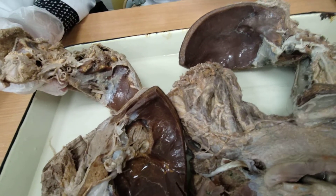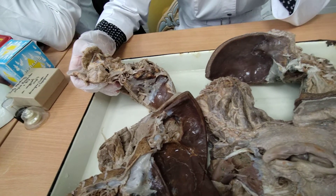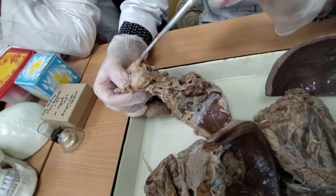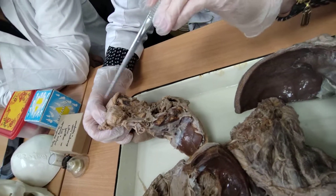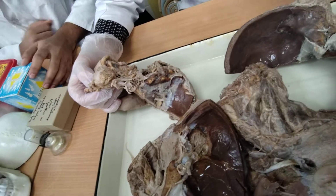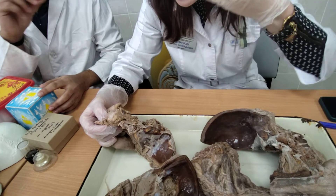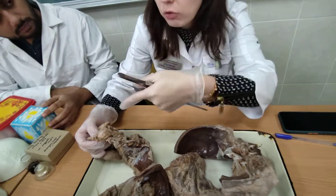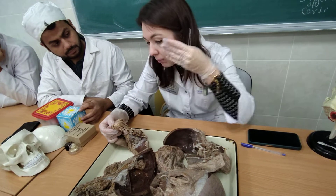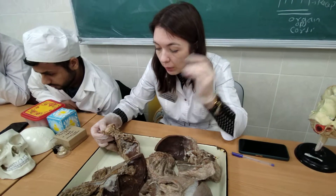The zygomatic nerve also enters through the inferior orbital fissure. It gives a communicating branch to the lacrimal nerve from the ophthalmic nerve. It also divides into the zygomaticofacial and zygomaticotemporal nerves to supply the skin of the lateral region of the face and the anterior part of the temporal region.